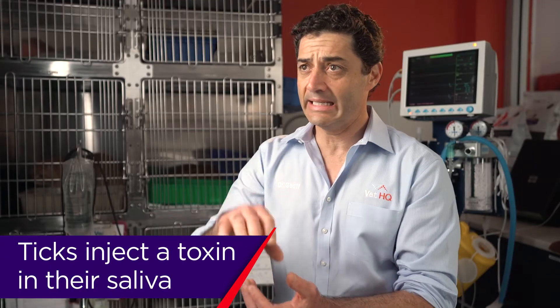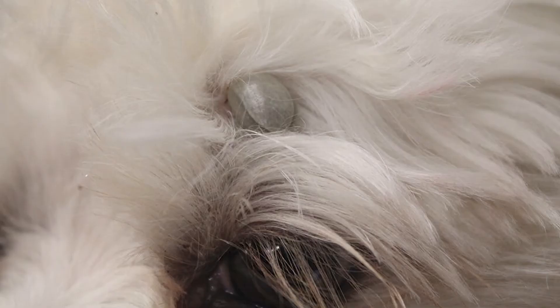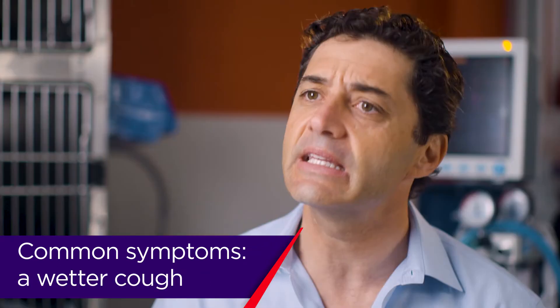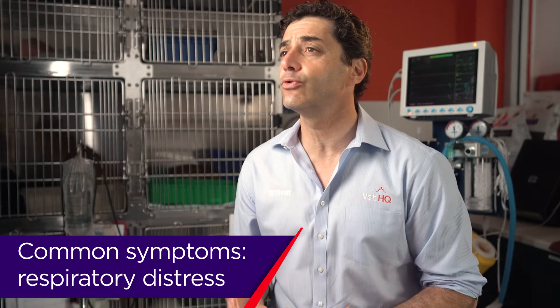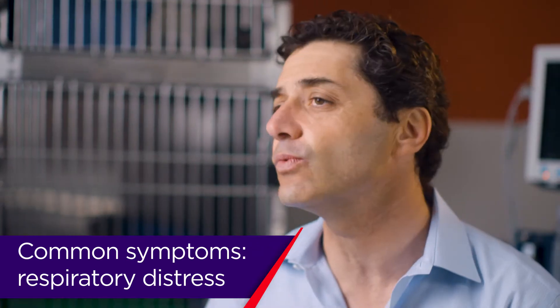They inject a saliva under the skin and that saliva is the toxin. Common symptoms of tick paralysis in dogs and cats: the first thing is a change of voice, a slightly wetter cough. The second sign is an ascending paralysis — they start to get weaker in the back legs. Then finally you start to see true respiratory signs: struggling to breathe, definite coughing, and that's when it's really serious.